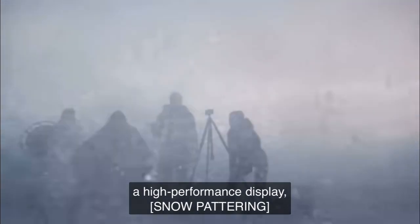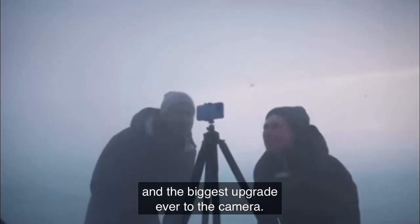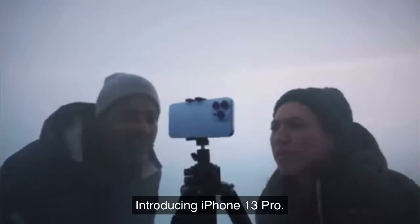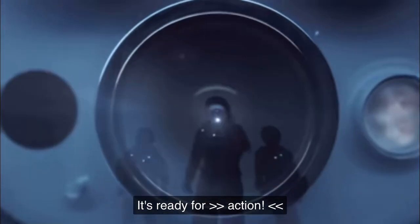A faster chip, a high-performance display, and the biggest upgrade ever to the camera. Introducing iPhone 13 Pro. It's ready for... Action!